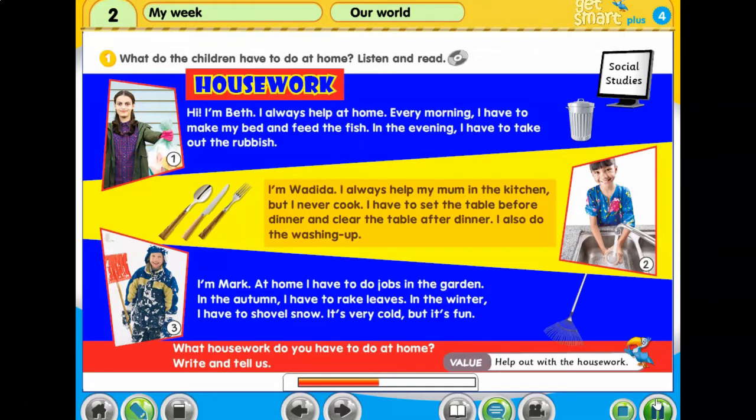I'm Wadida. I always help my mum in the kitchen, but I never cook. I have to set the table before dinner and clear the table after dinner. I also do the washing up.